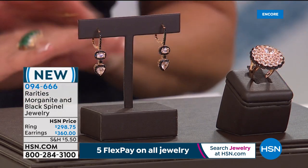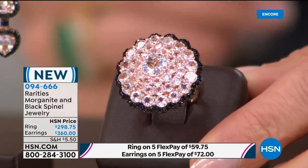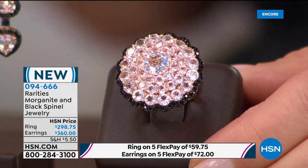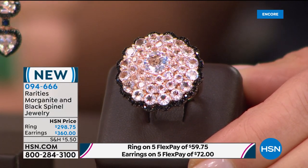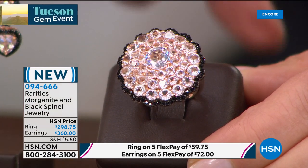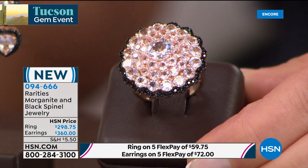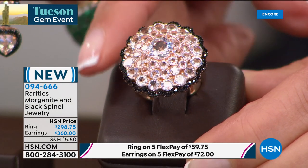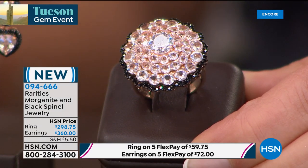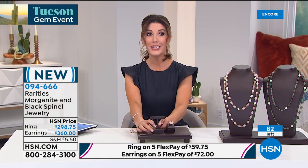The morganite ring is done in a scalloped border with black spinels surrounding a large center morganite — sizes 5 through 10. The matching earrings, featuring even larger morganites, are even more limited. Carol says this could be one of the most exciting rings she's ever presented.